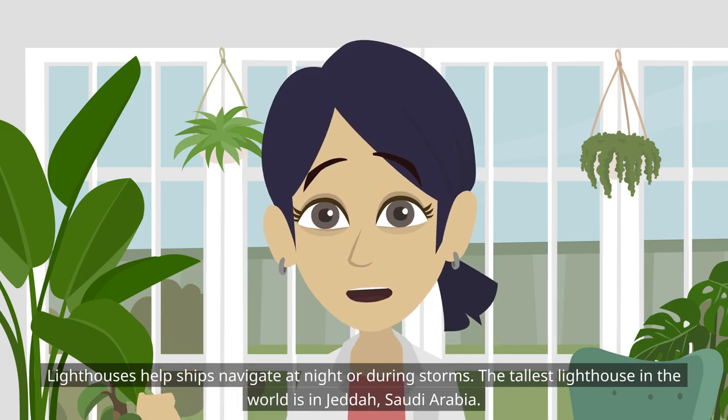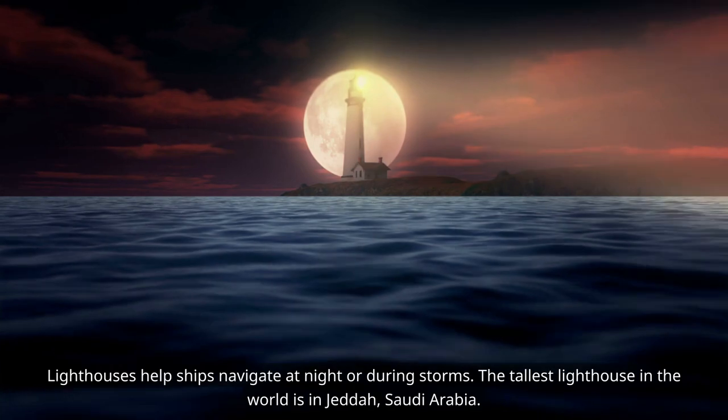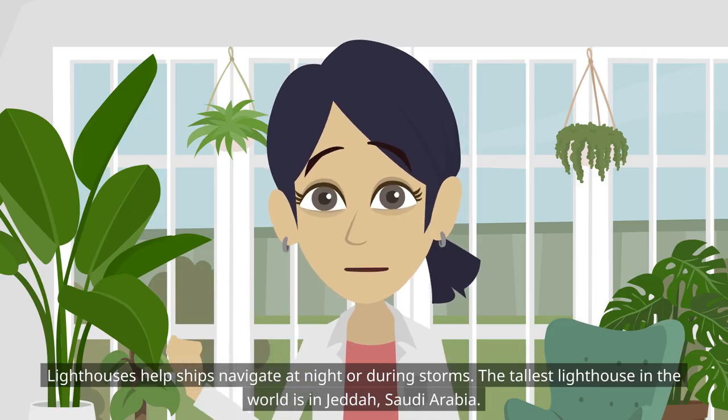Lighthouses help ships navigate at night or during storms. The tallest lighthouse in the world is in Jeddah, Saudi Arabia.